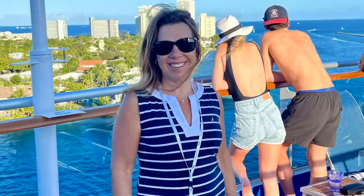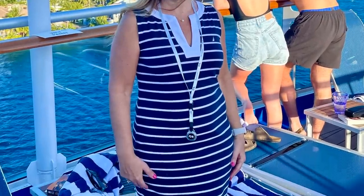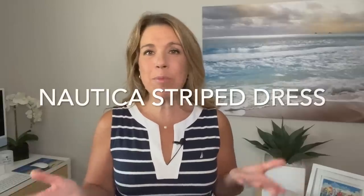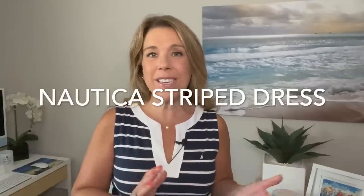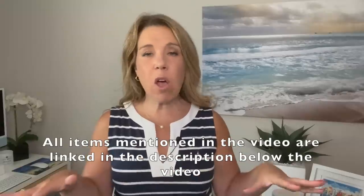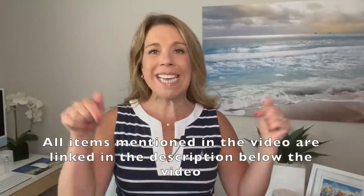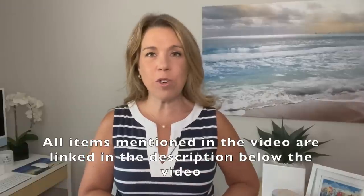The dress I'm wearing I've also worn on cruises — I really like it because it's kind of nautical looking. I got it on Amazon; it's very reasonably priced, actually better than store prices. It's a Nautica dress. I'll leave this along with all the other items from this video and other cruise essentials linked below in the description.